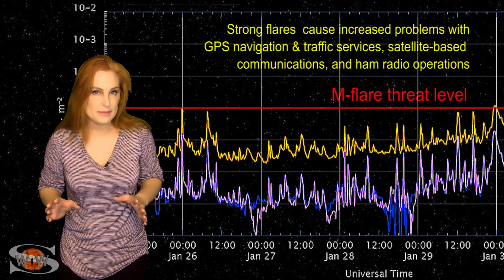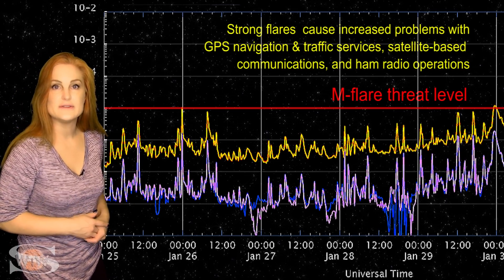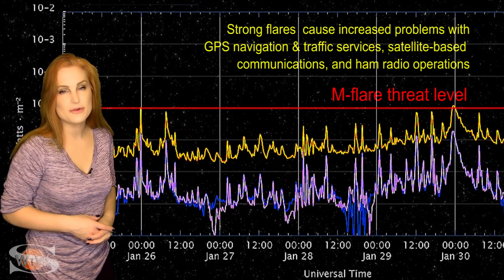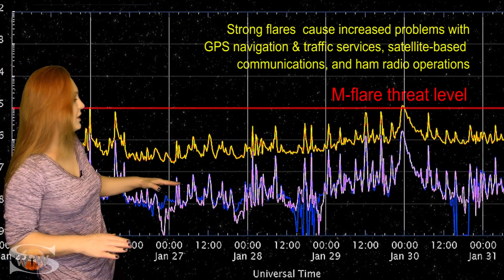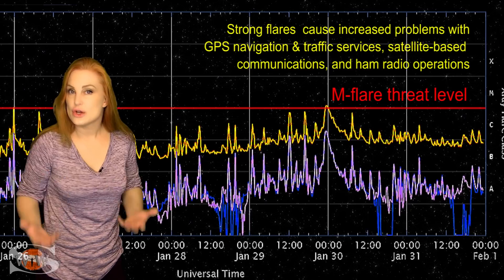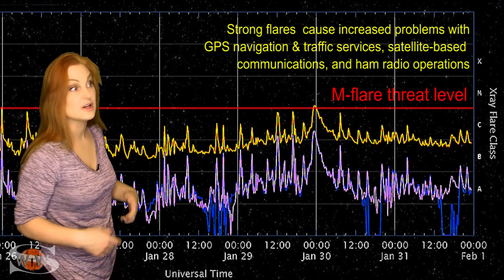Switching to our M-flare threat meter, for this past week we've actually been having quite a bit of flare activity. Late on the 25th, you can see nearly an M-class flare from region 2935. But as time has gone on, you can watch that background level continue to rise. Right now we're sitting about the seafloor, and this means good radio propagation on Earth's dayside, because you can use this as a proxy for solar flux.